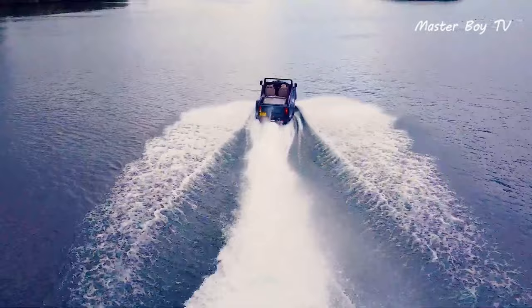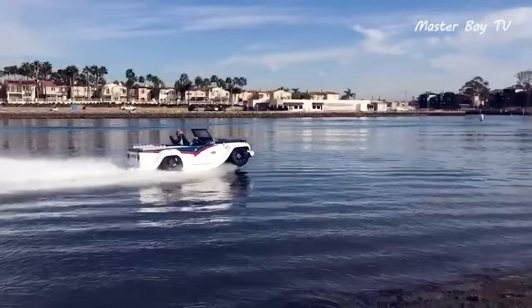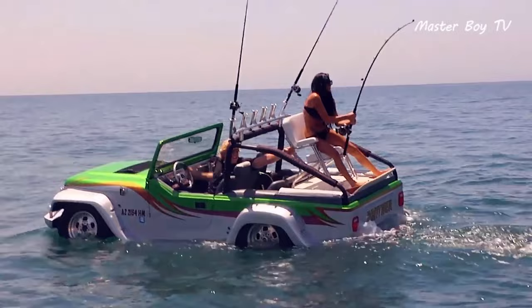However, unlike the original H1, Water Car has retrofitted this with a host of aluminum parts and invested several man-hours to make it ready to take on the water. Nevertheless, the original soul remains the same, as the doors and tops are interchangeable, letting the adventurers stay in close touch with nature. The base price of this one-of-a-kind Humvee is set at $465,000.